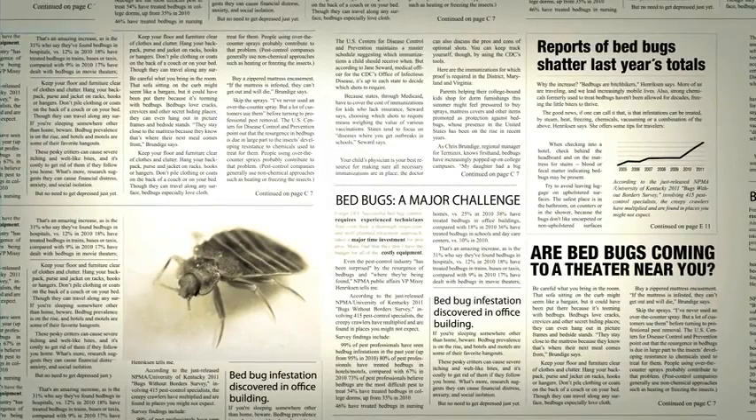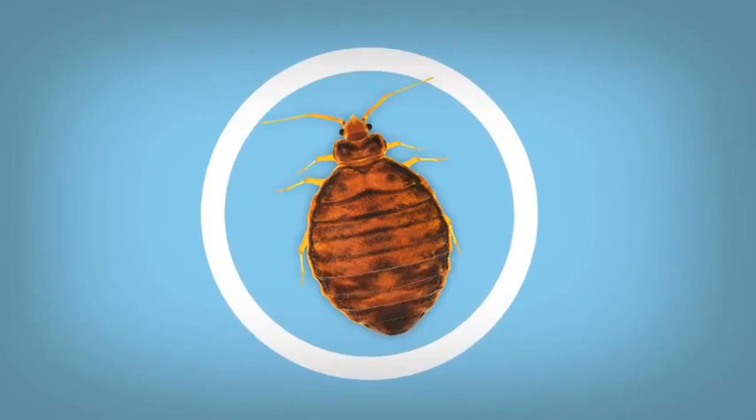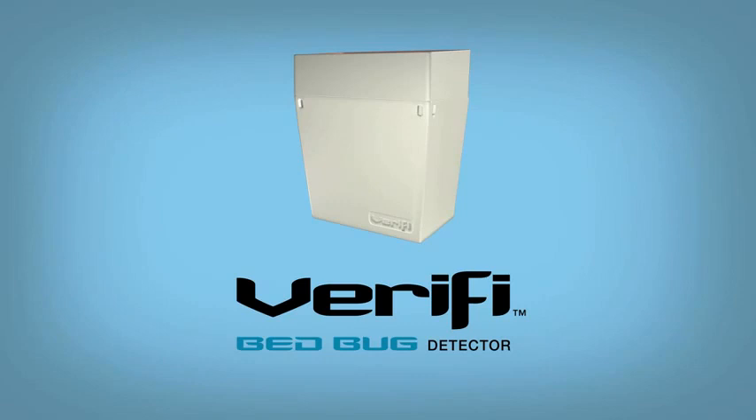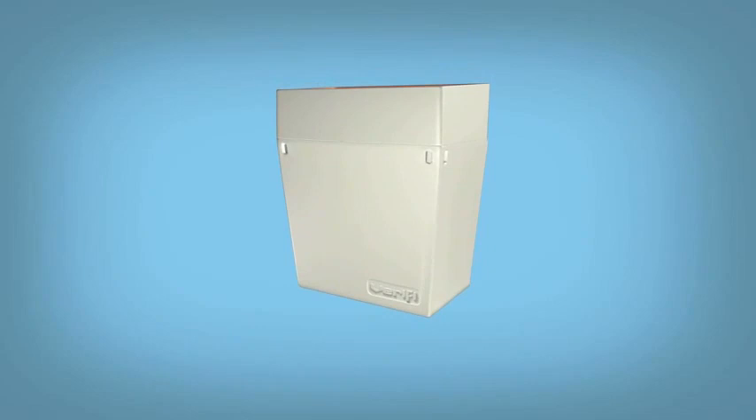What if there was a better way? Not just a new way to look for bed bugs, but a whole new way of looking at the bed bug business. Now there is. FMC Professional Solutions introduces the Verify Bed Bug Detector, a revolutionary new device that will change the way you see bed bug detection.